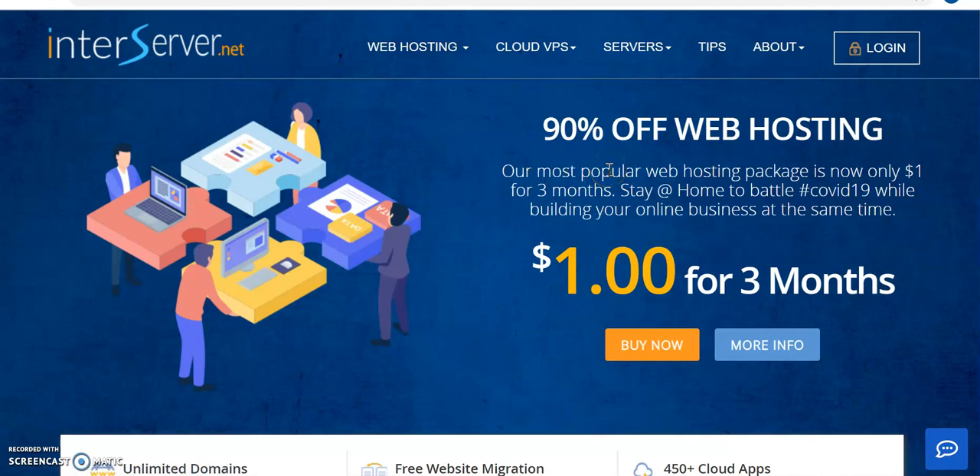The speed with InterServer is quite good. I've been with them for the last seven months and I've enjoyed their speed — they're quite fast. I've also checked reviews online and people are happy with their speed. The speed with interserver.net is great.